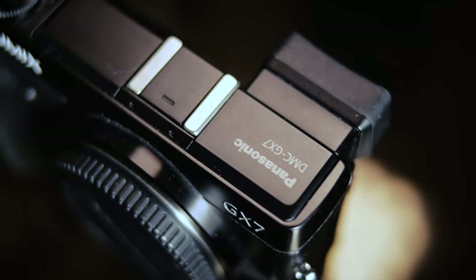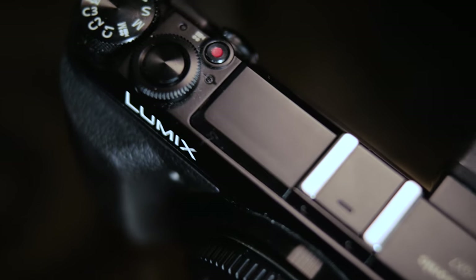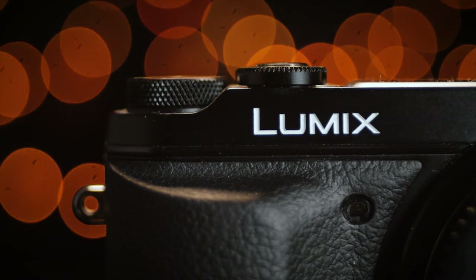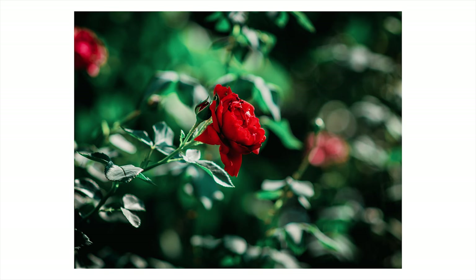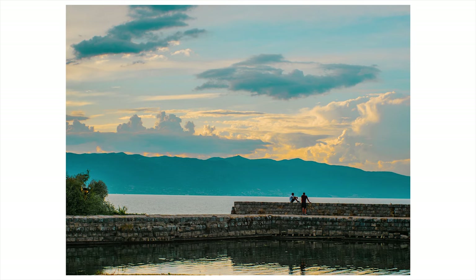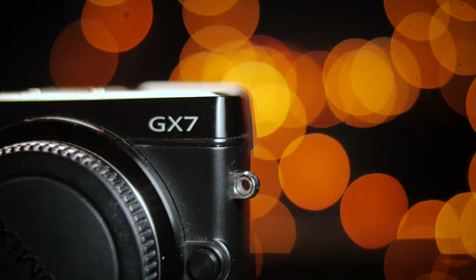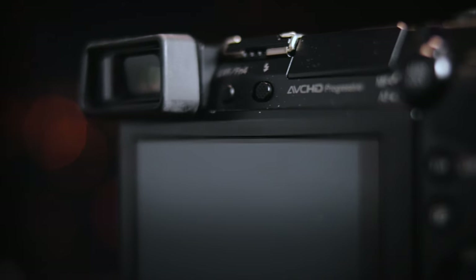The GX7 is an incredible little camera considering its age and price. I don't think its list of features means that the older Ricoh GR or Fujifilm X100 cameras are just straight up obsolete and no one should consider them — those cameras most certainly have their own strengths. But I think that the very low price point and the versatility of the GX7 puts it in a unique position and makes it a much better choice for someone just starting out or someone looking for a very capable little toss-around camera.